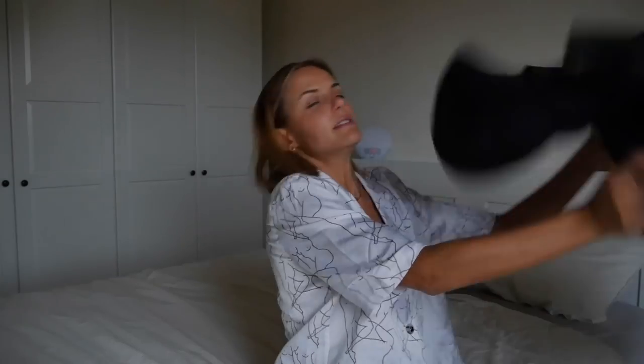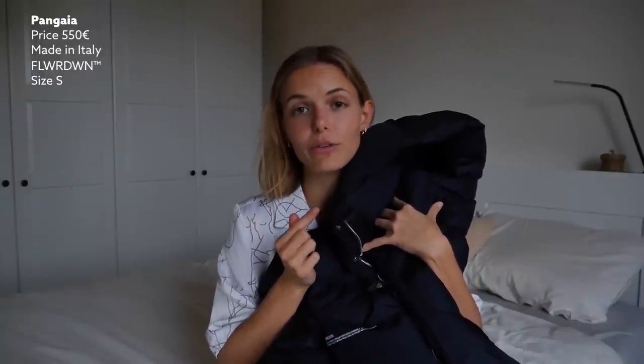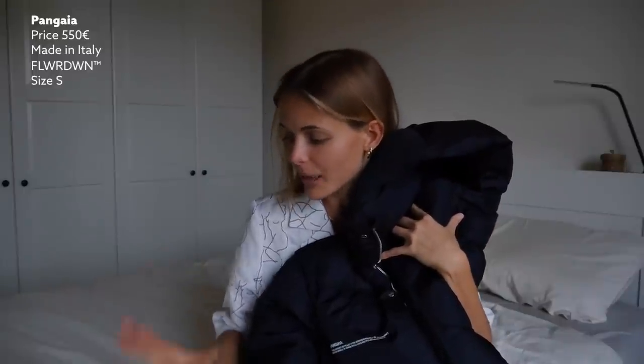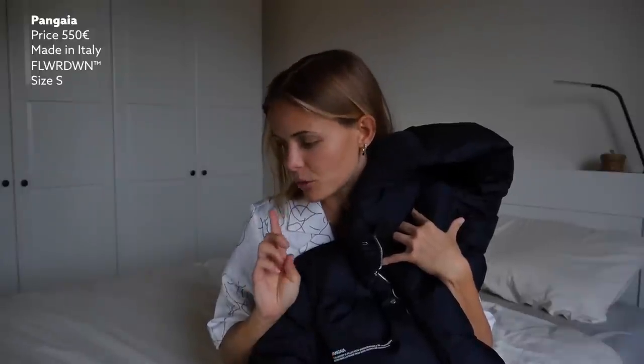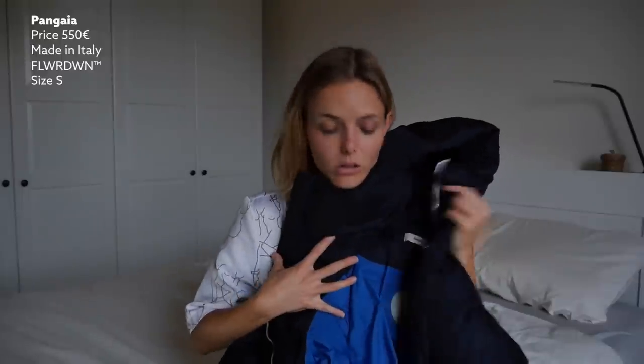The last puffer coat I want to share is this navy one from Pangea. It retails for 550 euros and is made in Italy, which is also probably why it's so pricey. What makes this puffer super cool is that it's made using a technology called Flower Down, meaning all the down in it is actually made out of wildflowers. It's a fully biodegradable material made with natural white flowers and a polymer, plus recycled material, so all the outer shell and lining is recycled polyester.